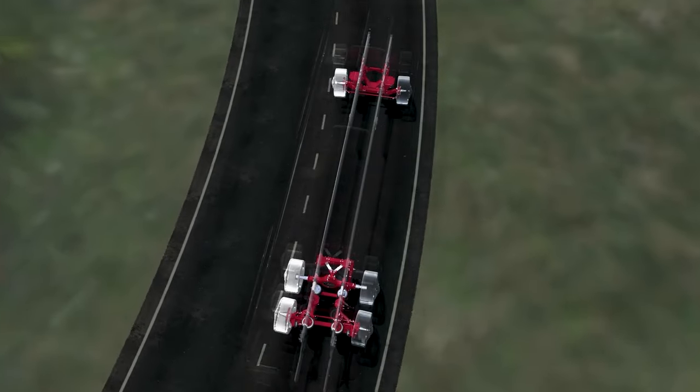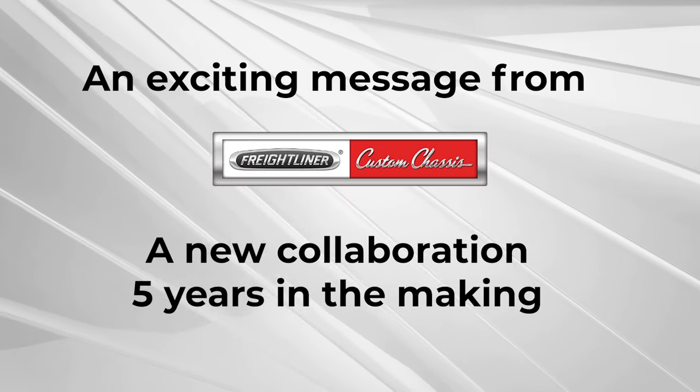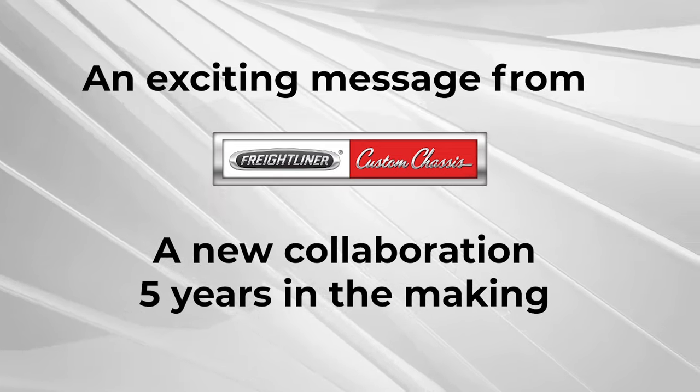In reality, the very most important part of any motorhome is its chassis. The customer absolutely comes first with Freightliner — they always go above and beyond our expectations.